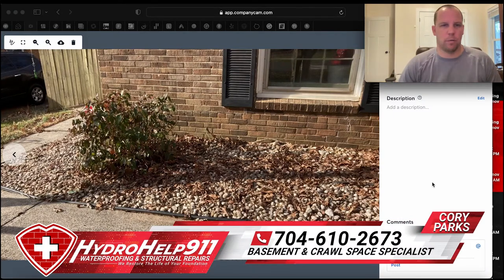Hey, what's up everyone, Cory Parks here with Hydro Help 901. Wanted to show y'all a quick video of a recent helical pier project we just completed in Charlotte, North Carolina. This customer was a general contractor who came to us with their engineer report already in hand. They needed the front portion of the house supported. You can see right under this window there's a crack, and then very vaguely you can see a crack running down here. The engineer recommended five helical piers — or steel piles, depending on who you talk to — along the front of this house.